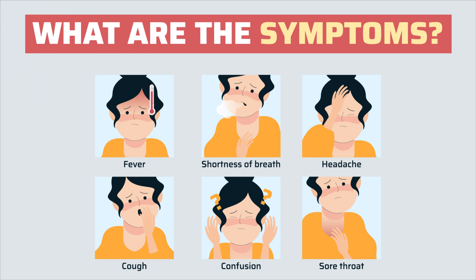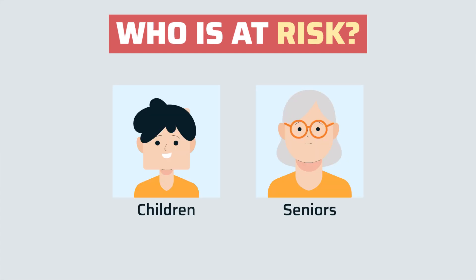Go to the hospital or local testing center. Wear a mask to prevent the spread of the virus, and do not use public transport when you go for testing. Children and seniors are particularly at risk due to their weak immune system.